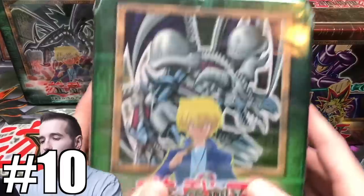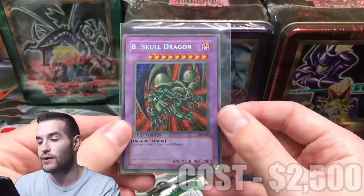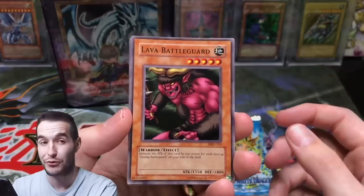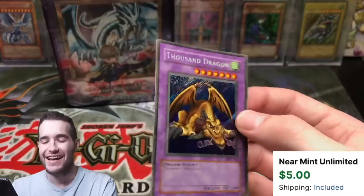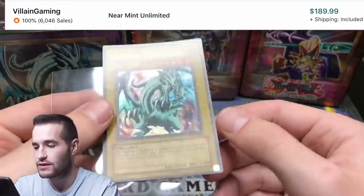At number 10, we have my every 2002 tin opening, where I opened every single tin from 2002 in one single video. These tins cost me around $2,500. I actually did pretty well and pulled some awesome stuff, but the problem with old tins is they didn't put first edition packs in them. So even when I pulled a Blue Eyes White Dragon, it was an unlimited version worth only $100 max. We pulled a lot of good stuff but it only amounted to around $500 in total pulls.